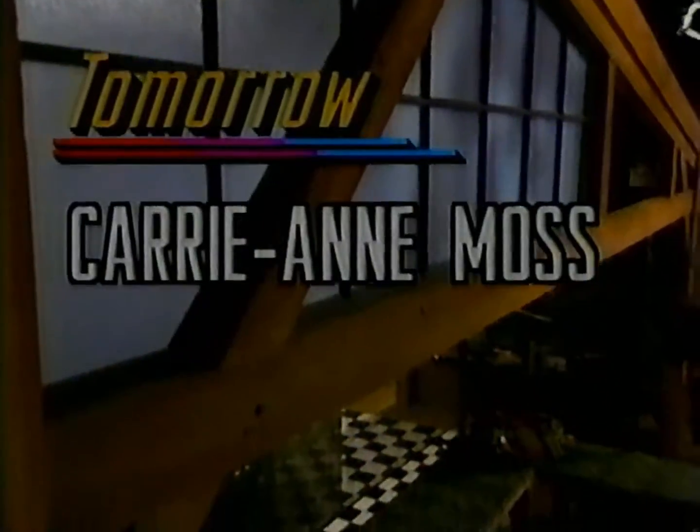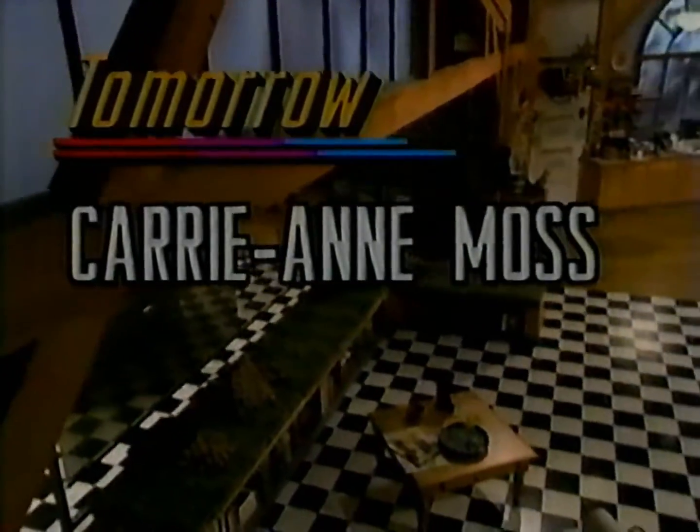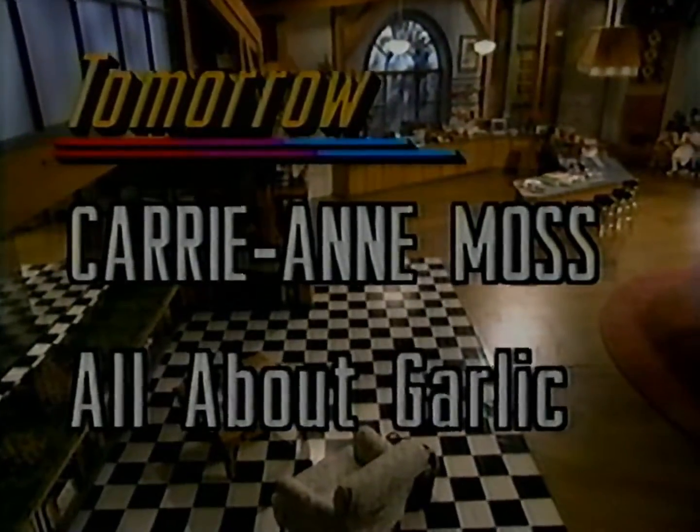Tomorrow — Models Inc. Actress Carrie-Anne Moss talks about the tough real world of high-fashion modeling, and everything you'll ever need to know to cook with garlic. It's hard, Stan. Hey!